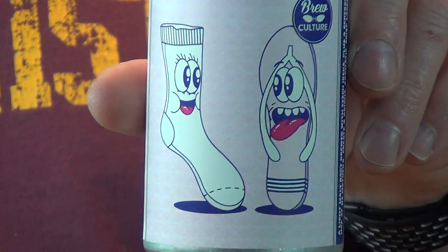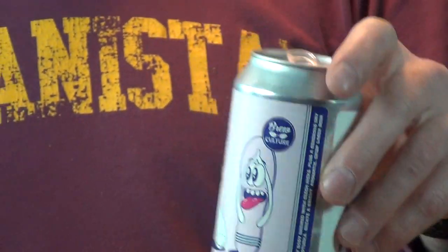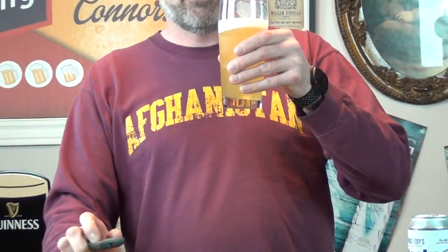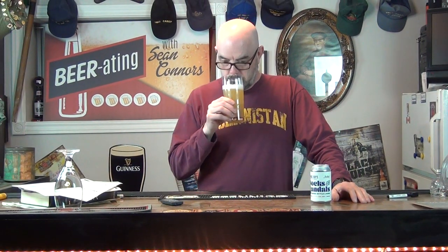It's quite hoppy, especially for a lager — just from the aroma alone. If I didn't know what I was drinking, I'd be thinking I'm definitely drinking an IPA. It's pretty cloudy too, so obviously it's unfiltered. Let's see how it tastes.